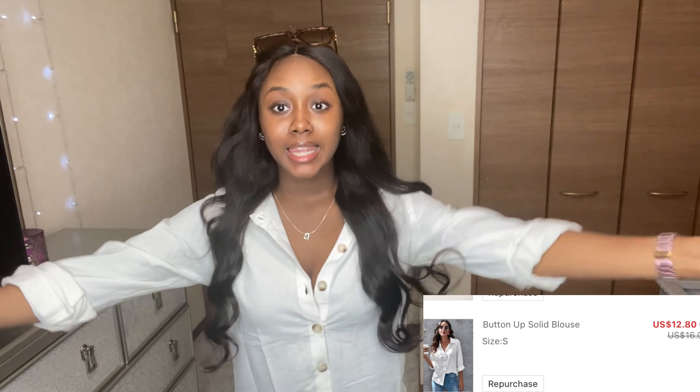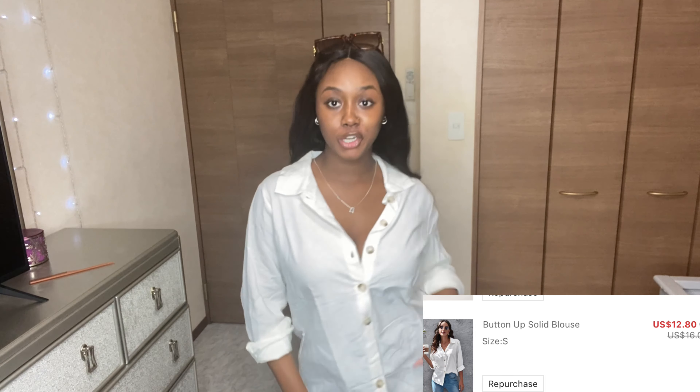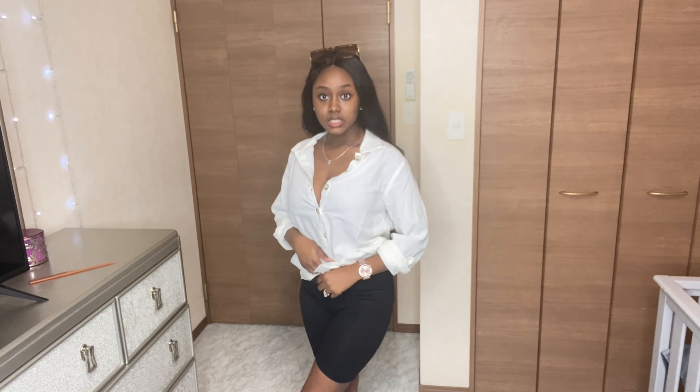Next I got this super cute linen oversized white shirt. You can roll the sleeves up like I did. You can throw this on with a nice pair of jeans and tuck it in the front and leave it hanging on the side, or tie it up. This shirt is very universal - you can show some cleavage or button it up. I got it in a medium because I wanted it oversized, and it's giving everything it's supposed to give. 10 out of 10, the quality is amazing.